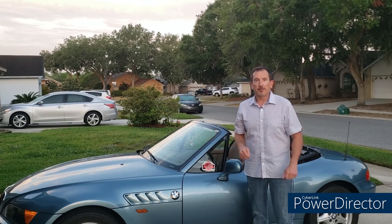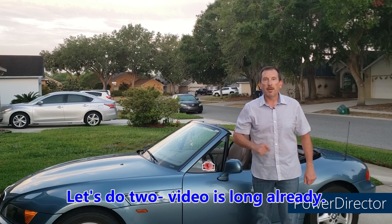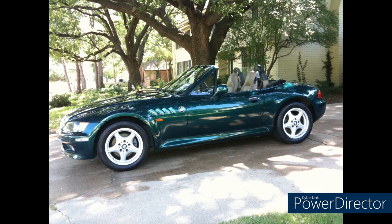Before we get to it, we have three Zeds of the Week. First up, Hal from New Brunswick, Canada, with his 1998 1.9-liter in Boston Green Metallic. It has less than 80,000 miles; he's the second owner, having imported it from Texas to Canada back in 2004. Recent work includes replacing all the fuses and relays, a new fuel pump, all new tires, and all fluids and filters.